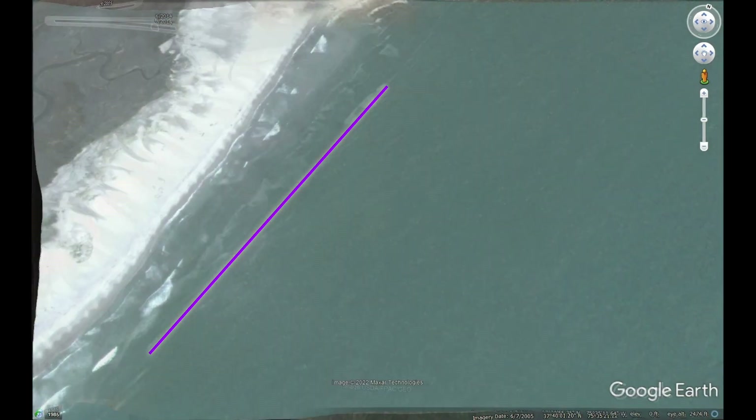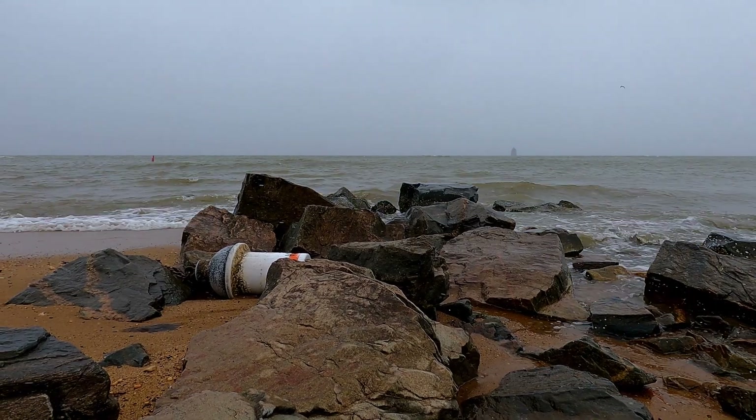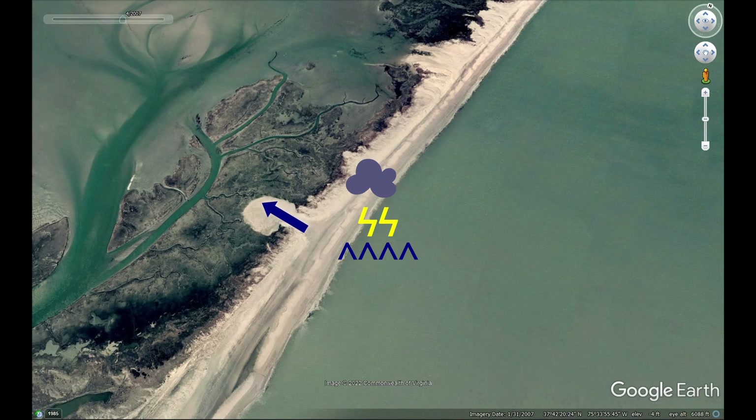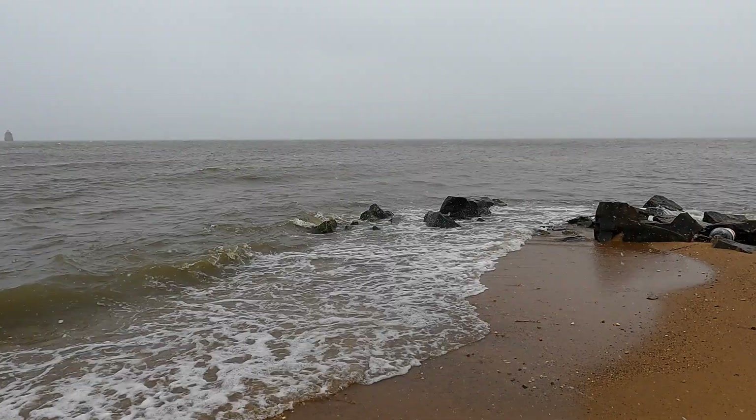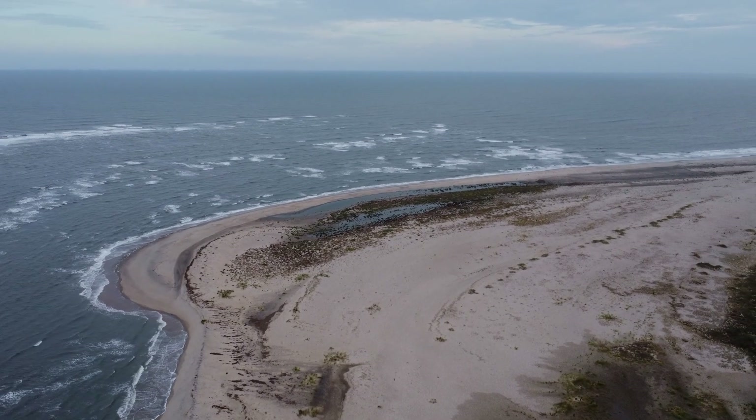But islands can also move towards shore. During storms, water washes over the island, bringing sand to the back. With time, more storms and more sand, the entire island moves landward.